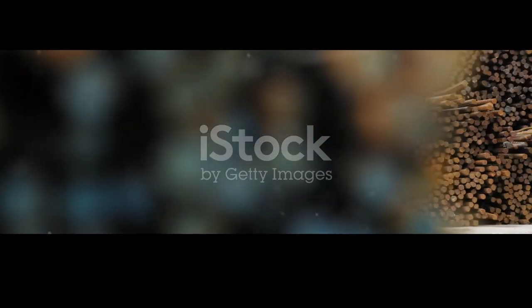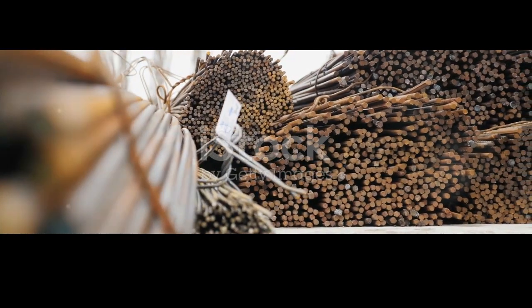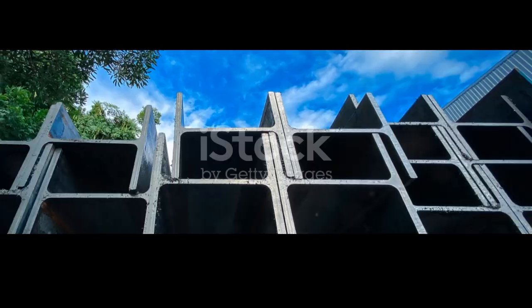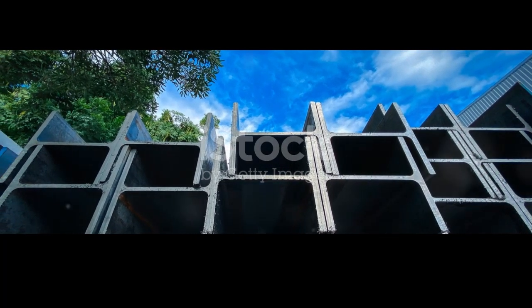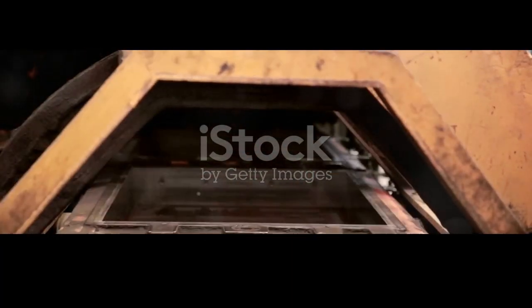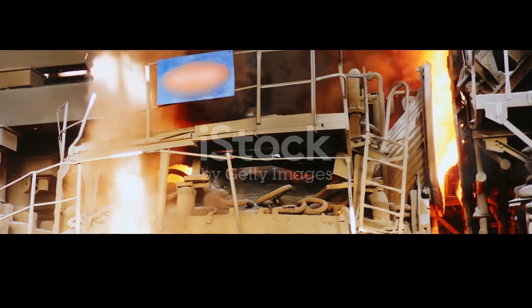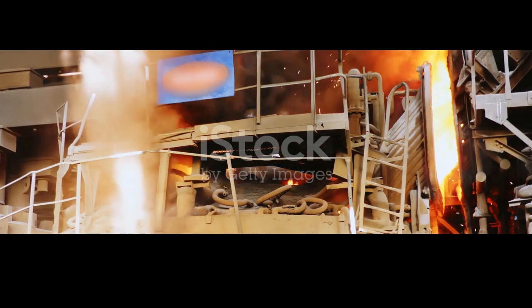The steel produced in these furnaces is an integral part of our daily lives — from skyscrapers to bridges, cars to appliances. The journey from raw iron ore to finished steel is a complex and fascinating process, highlighting the ingenuity and determination of the human spirit. As we continue to innovate and improve our steel making techniques, the blast furnace remains a crucial part of the process — a fiery heart that drives the industry forward, and will always be at the core of this vital industry.